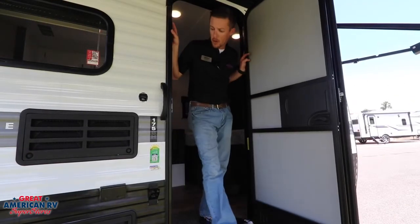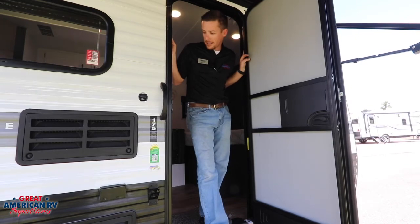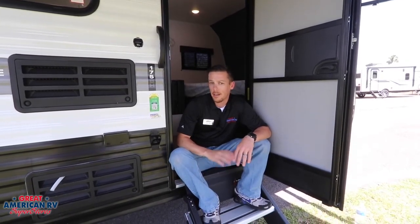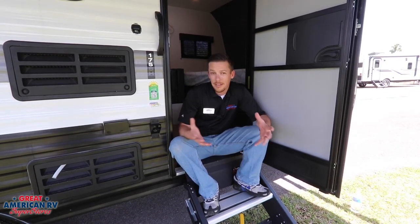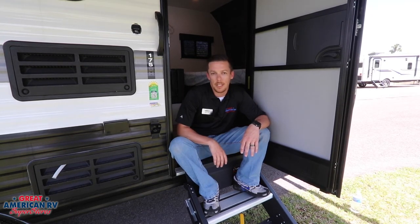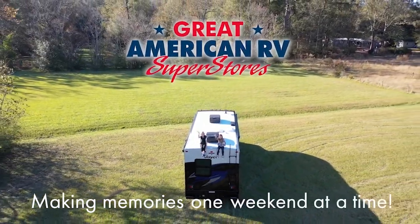As we walk out of our little 175BH, we have a nice screen door that you can leave open during those nice cool days. This has been a great little camper to look at — I'm really impressed with the features. It really gets you bang for your buck. It's got all the essentials and none of the stuff you don't need if you want to simplify camping and go off the grid. Come check out this 175BH at Great American RV Superstores — making memories one weekend at a time.